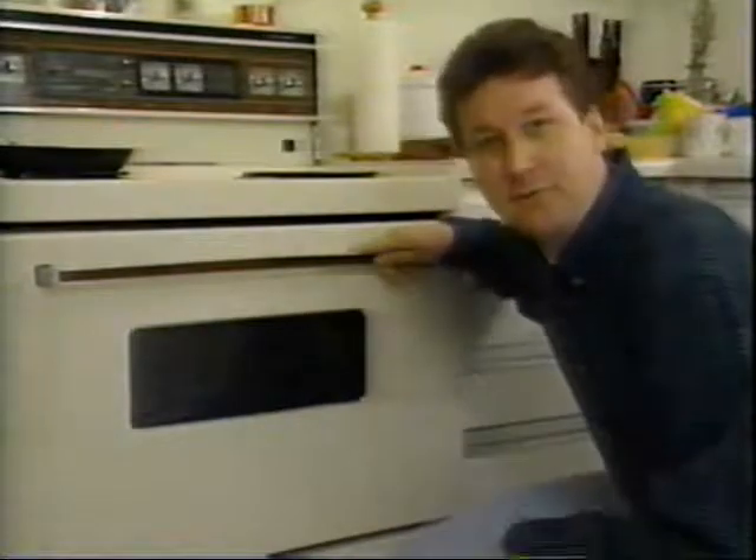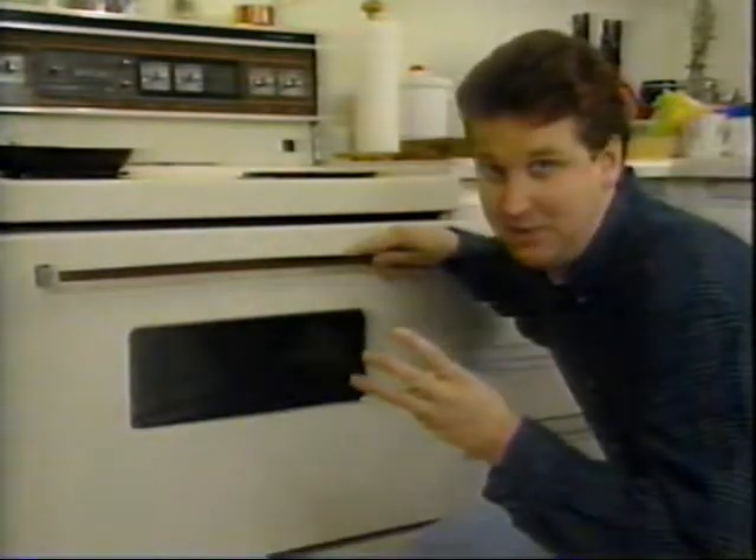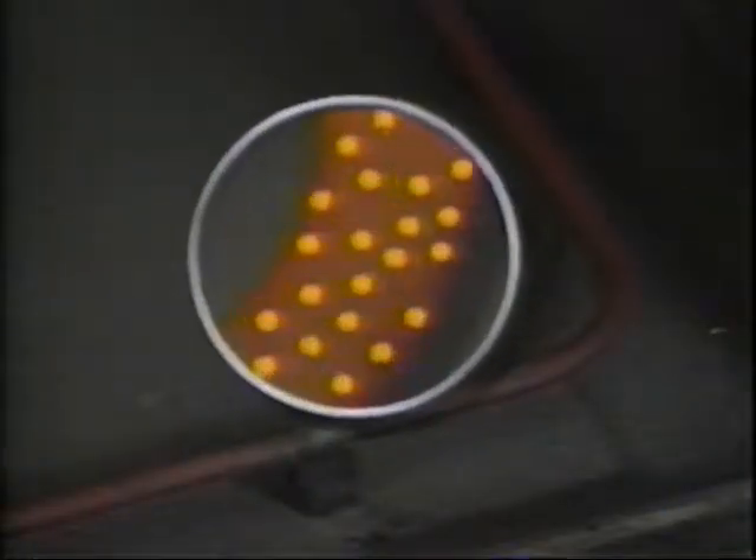Let's take a conventional oven, for example. To cook food in here, you have to go through three stages. When you turn the oven on, the surge of electricity causes the atoms in the element to vibrate rapidly. These vibrations produce friction, and the friction produces heat. And after a few minutes, you've got a red-hot element.